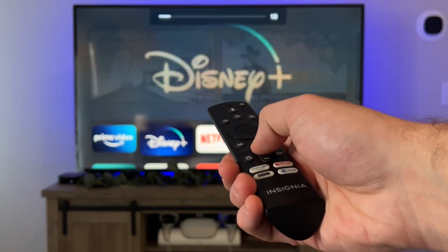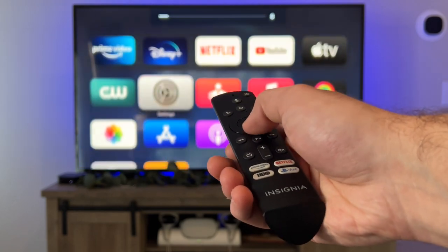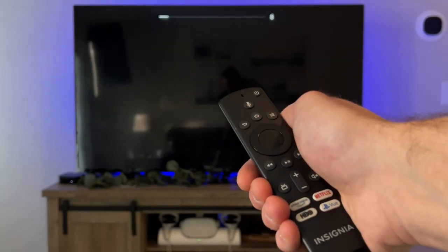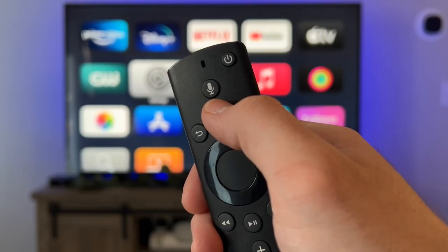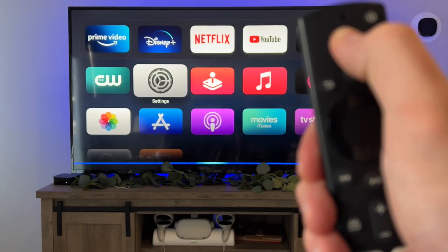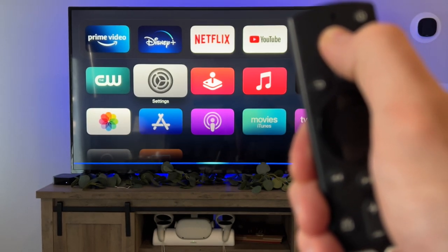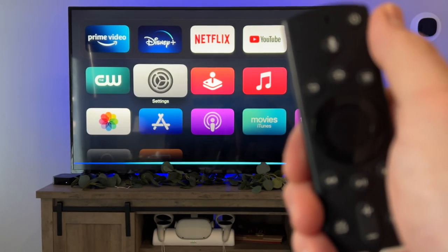It supports basic navigation like scrolling up or down around the menus, adjusting volume, adjusting playback like play, pause, rewind, or skip ahead, and powering the Apple TV on or off. You won't be able to use Siri, as third-party remotes don't support it. If you have a remote with a voice assistant built in, like a Fire TV remote, it'll only use Amazon's assistant and won't use Siri.